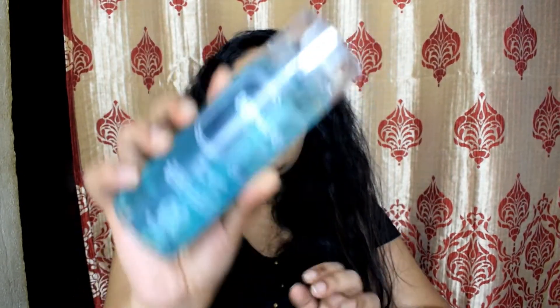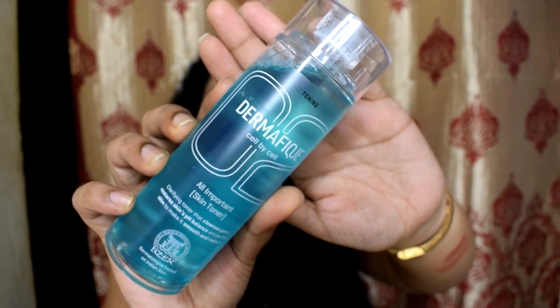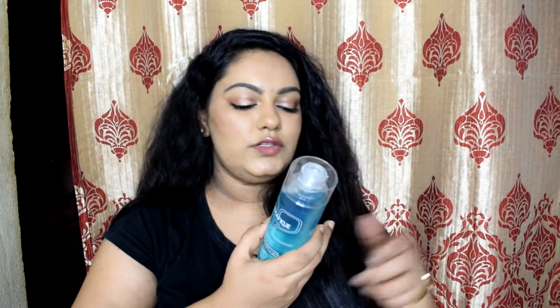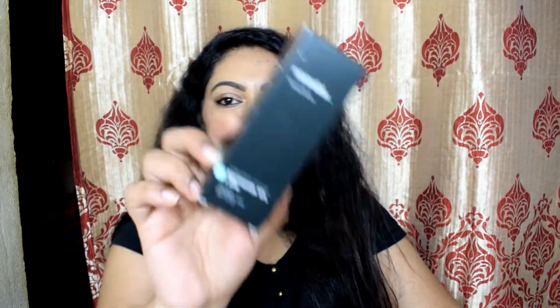The next product is a restock — the Dermafique Cell by Cell Toner. If you've been following me recently, you know how much I love this toner. This is about my fourth bottle. It's for oily to combination skin, really hydrating, doesn't irritate sensitive skin, and is specially made for Indian skin. It retails for ₹399 but I got it for ₹279.